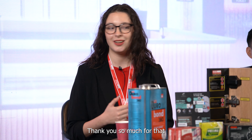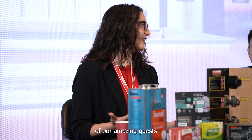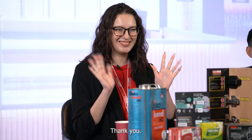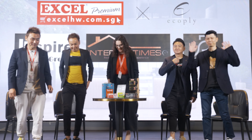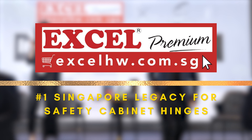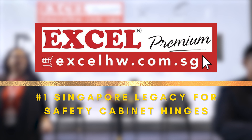Thank you so much for that, and thank you to the rest of our amazing guests who were able to be here today. I hope they answered a lot of your viewers' questions as well as mine. Shop now at www.excelhw.com.sg.